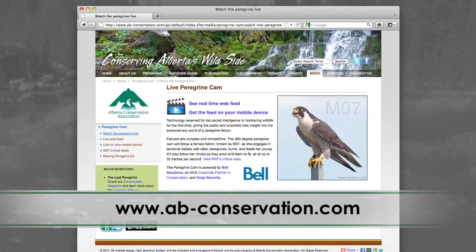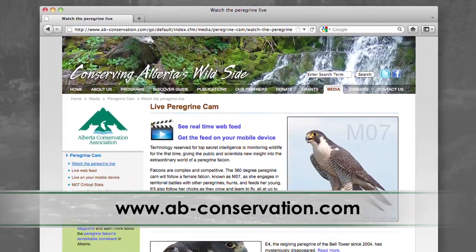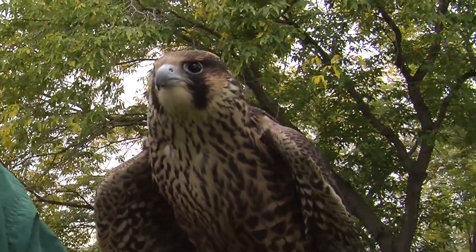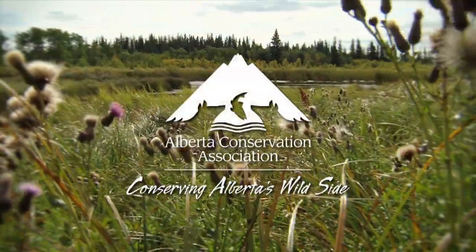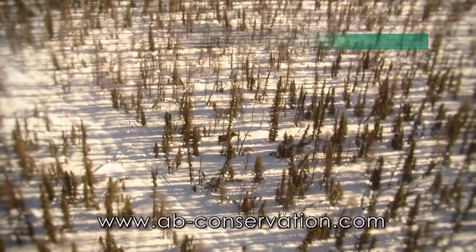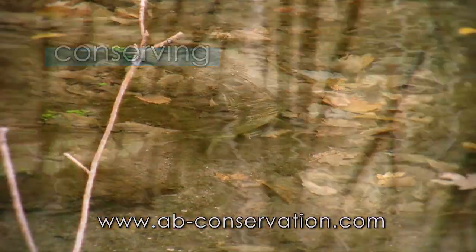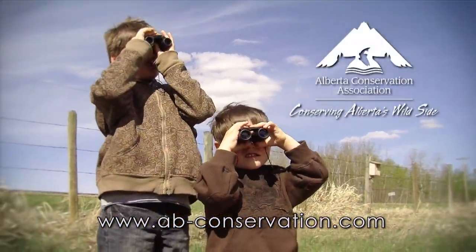To watch the live feed, it's very simple — go to the Alberta Conservation Association's website, that's ab-conservation.com and log in there. What a great way to spend a little bit of time to get to know one of these remarkable birds. The Alberta Conservation Association, since 1997, has directed more than 120 million dollars towards conserving wildlife and fish and securing habitat, creating a lasting legacy for Albertans.